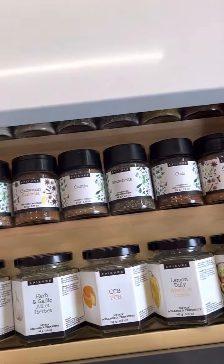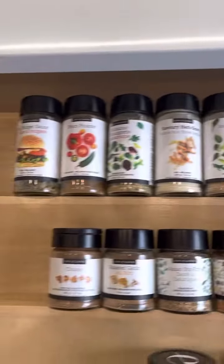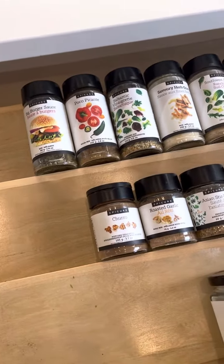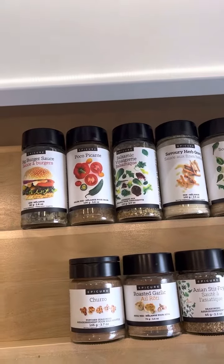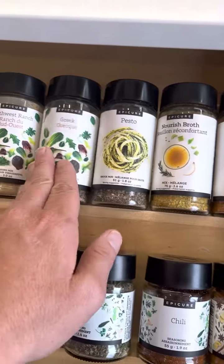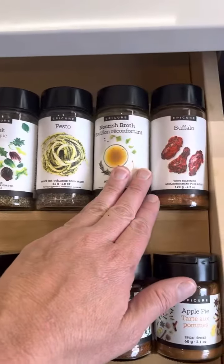I recently had someone teasing me that as an Epicure consultant this drawer should be full, but I'm gradually building up my stock. I thought I want to show you guys because this is what I use the most — these are the ones I've brought out and use, and I wish everybody had this drawer, it's so good.